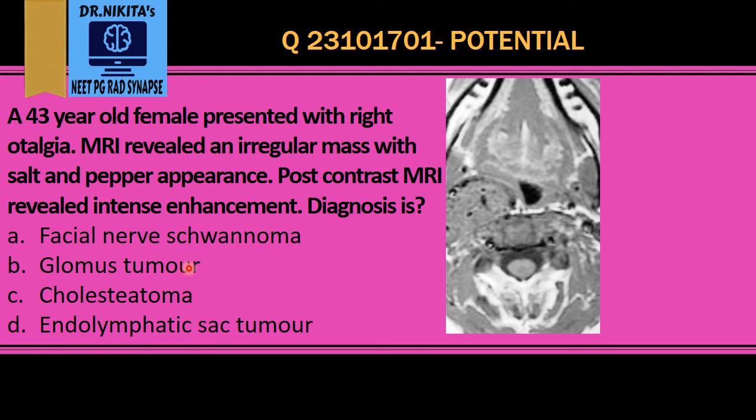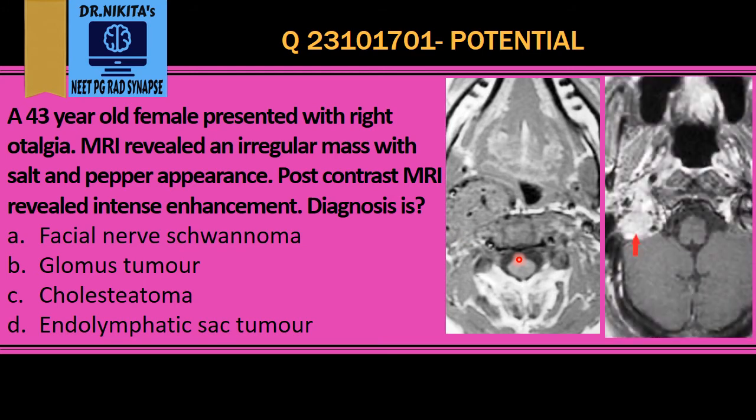Because of these numerous blood vessels within the glomus tumour, on post-contrast MRI it reveals intense enhancement. So, salt and pepper appearance and intense enhancement are the key points to diagnose a glomus tumour. The correct answer is option B, that is glomus tumour.